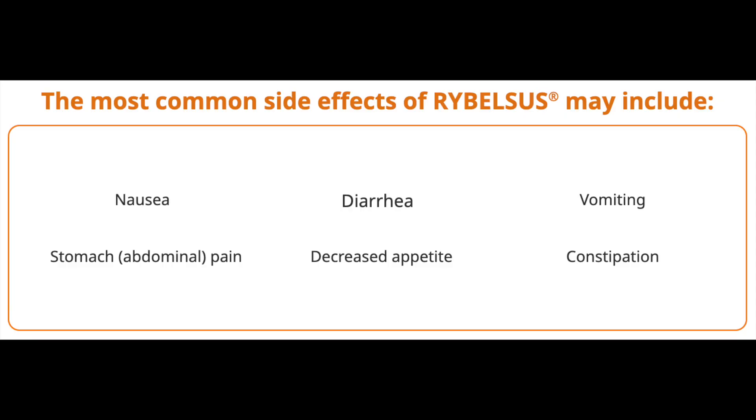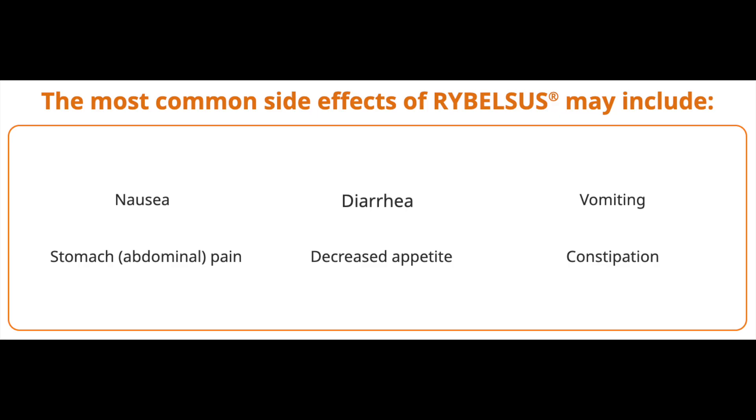Now, as we'd expect, the side effect profile of Rybelsus or oral semaglutide is essentially similar to that of the injectable GLP-1 receptor agonists. Gastrointestinal upset in its many forms — like nausea, vomiting, diarrhea, constipation — is more likely to rear its ugly head when starting or upon dose increases. While injectable medications may possess fluctuating adverse effects dependent on dose and timing of injection, coupled with individual variability, you could argue that taking the daily pill is more likely to induce more consistent side effects, also likely individual dependent.